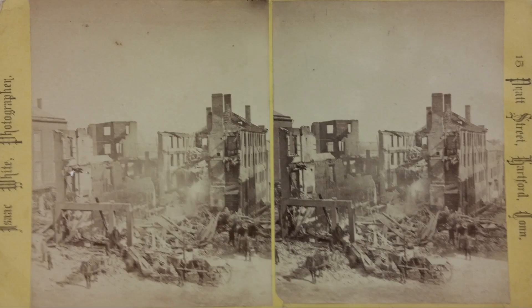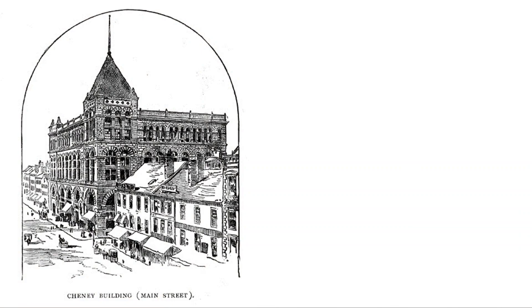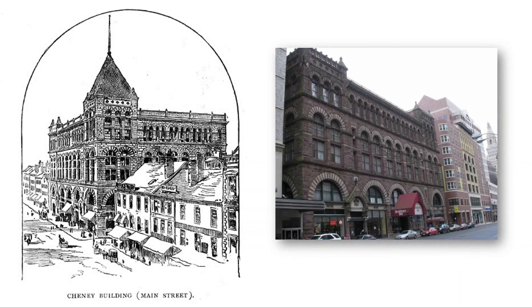It was not long before a new structure was erected on the site of both the ruined buildings and the former church and synagogue. It was built by the Cheney Brothers silk manufacturers of Manchester as an office and apartment building with retail space on the first floor. Originally called the Cheney Block, it is now called the Richardson Building after its famous architect H.H. Richardson. It is an early example of the Richardsonian Romanesque style, which features quarry-faced brownstone and prominent round arched windows.